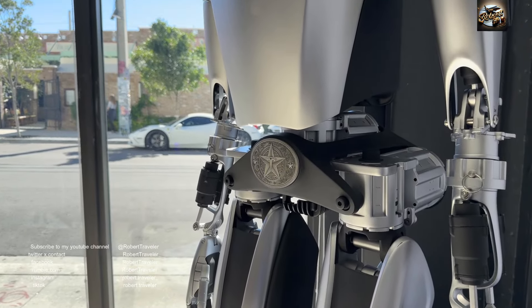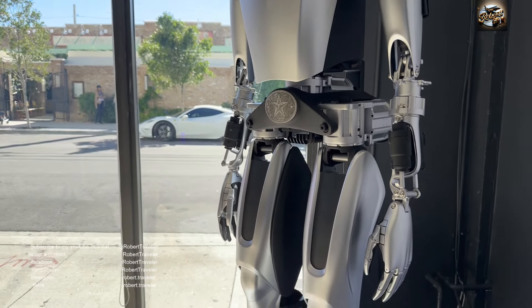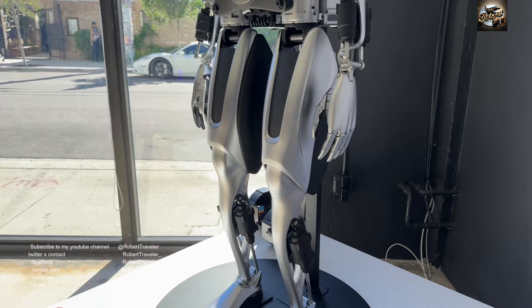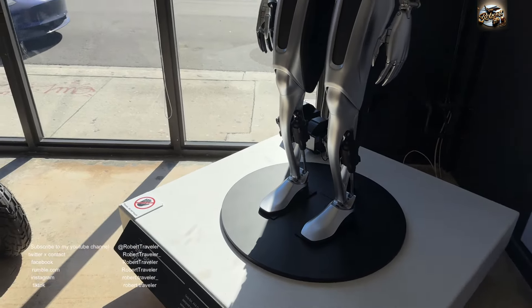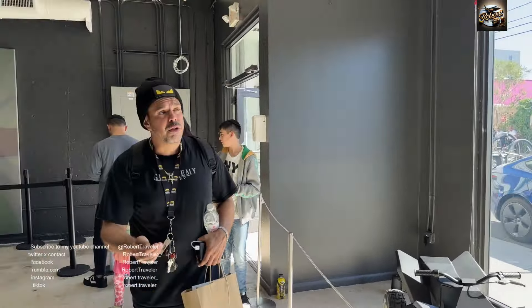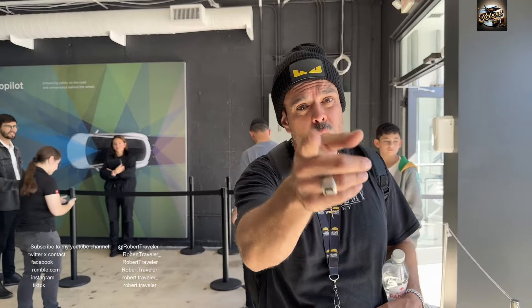It just released the Optimus 2. Again, this is a pop-up Tesla store — this store will not be open too long, so you're getting exclusive videos that you will not see anywhere else, only on Robert's page. Enjoy.